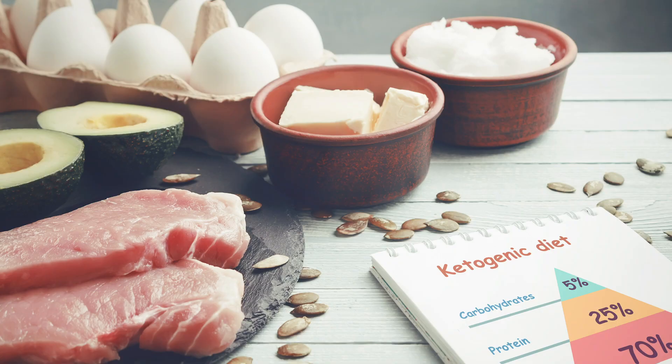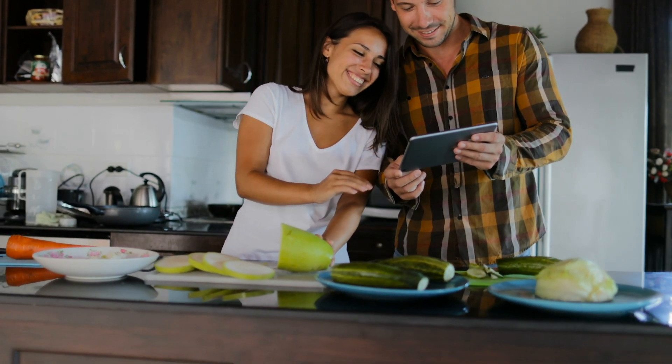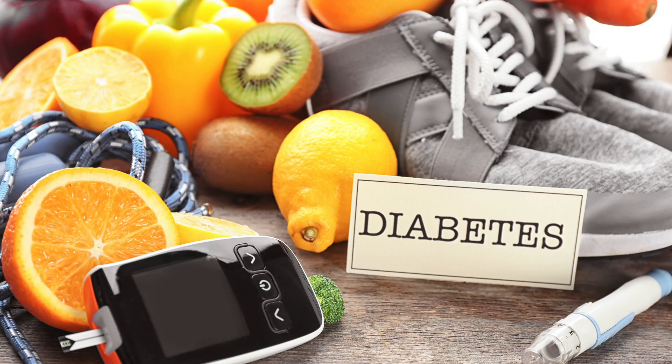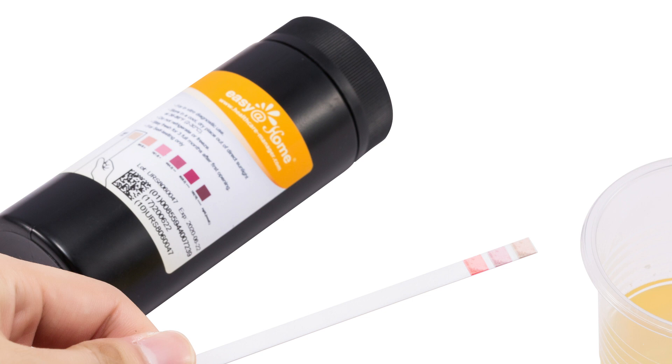Easy at Home ketone urine strips indicate a ketone level range. This range will help you sustain weight loss from certain low-carb diet regimens or be aware of your ketone level. If you are diabetic, ketones can be a sign there's not enough insulin available, and ketone urine strips will help you monitor your ketone level.